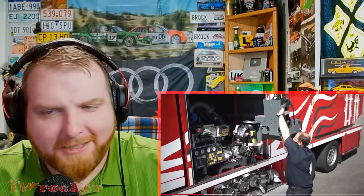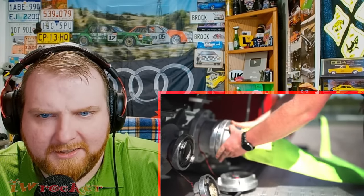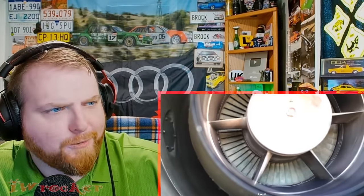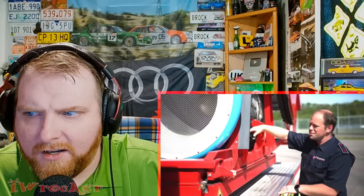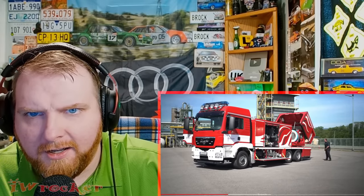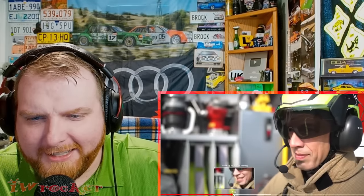I'm confident someone watching will understand this — I believe they're speaking German, so I'm not going to understand much. Whoa, what the hell is that — is that a turbine? Is that a freaking jet engine? Beautiful truck, cool livery, look at the lights and the light bar — are those jet engines? What is happening here?